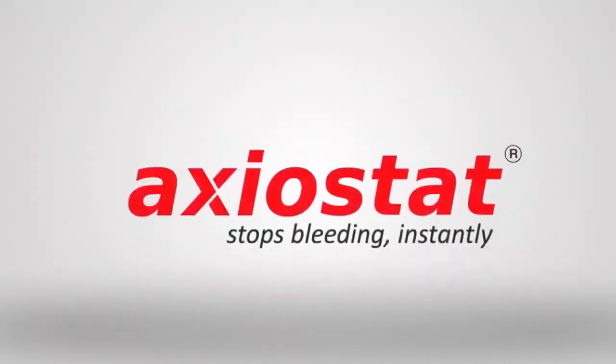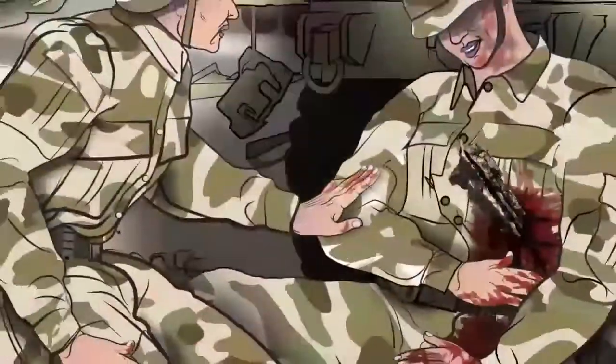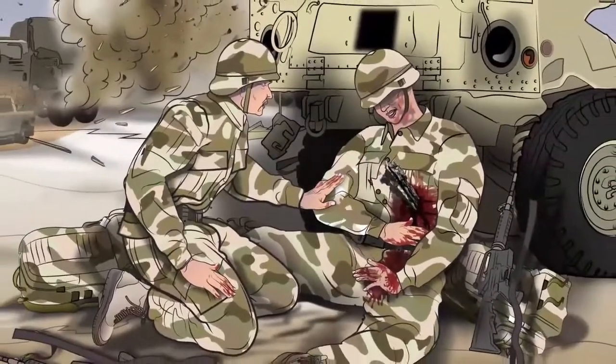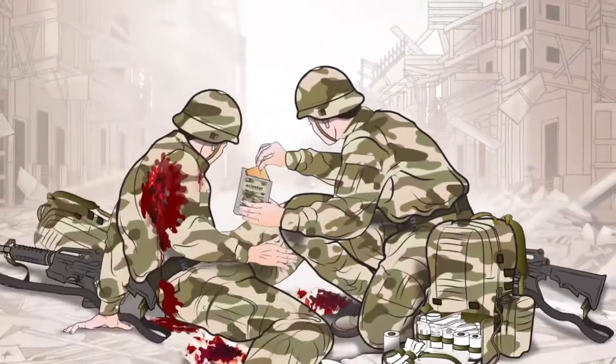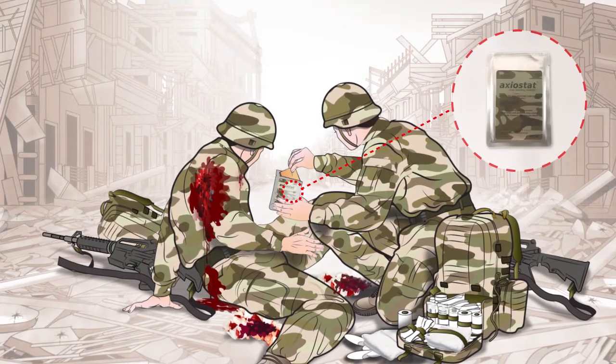Axiostat can be used in a wide range of injuries including gunshot wounds, cuts, lacerations, and punctures due to shrapnel. Axiostat is rugged, easy to carry, and can be deployed in single-handed use with minimal training.